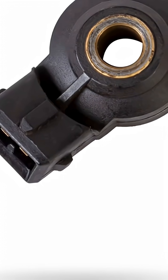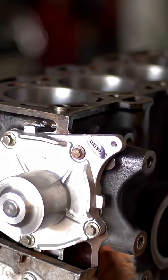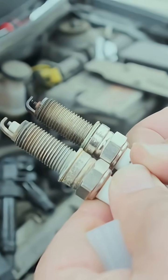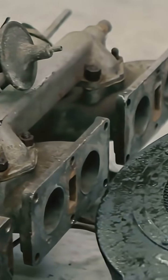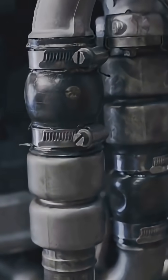A quick look at the knock sensor — the engine's tiny microphone. It bolts to the block near the cylinders, listening for harsh pinging vibrations. This small sensor listens for trouble before your engine even knows it. Inside is a piezoelectric crystal that turns vibration into voltage for the ECU. It must be torqued correctly to read the block's vibration accurately.